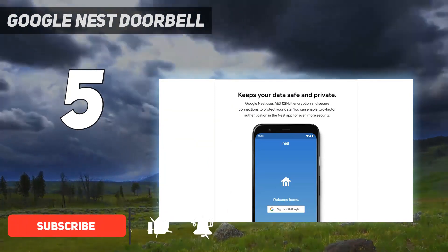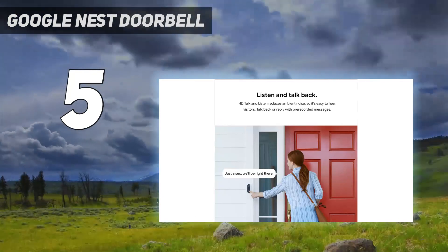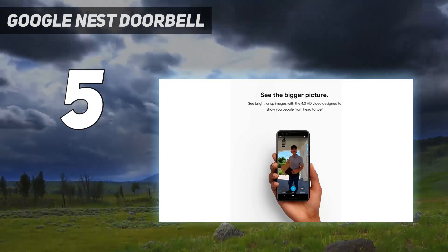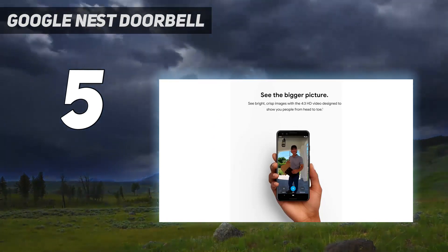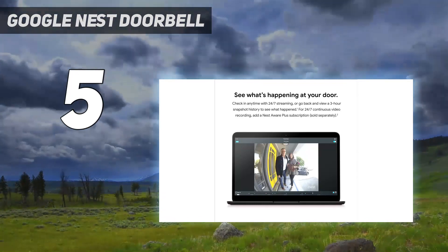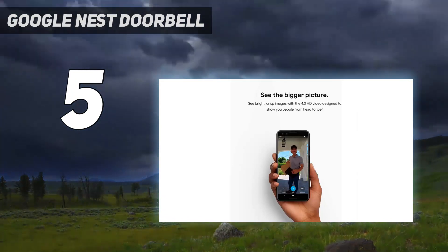Where it differs is that not only will it let you view who's at your door, it will even attempt to identify them through facial recognition. The familiar face function captures the faces of all who approach your door, allowing you to assign names to those you know in the app, so the next time they arrive, the app will offer up a notification identifying them.